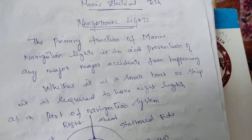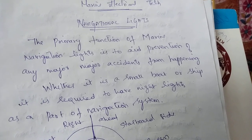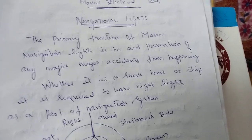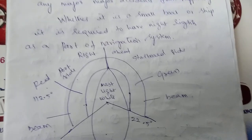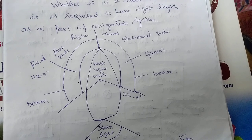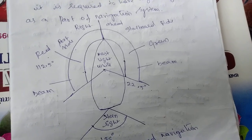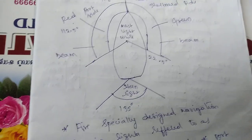Whether it is a small boat or ship, it is required and mandated to have navigation lights as part of the navigation system. Your port side would be having a red color light, starboard side would be having a green color light, and the stern light would be having a white color light — each one will be at different angles.